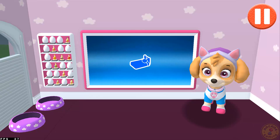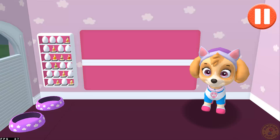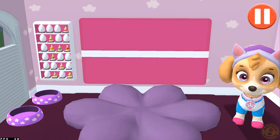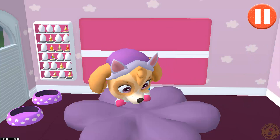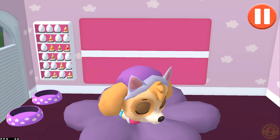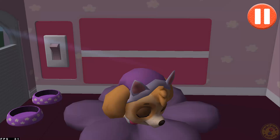Time for your pup to go to sleep. Tap the blue picture of the bed. Tap the pup's bed to begin. Tap the light switch to turn off the lights. Good night. Sleep tight.